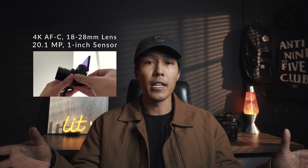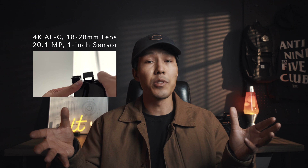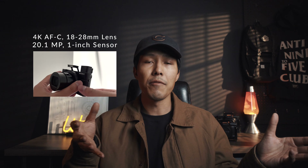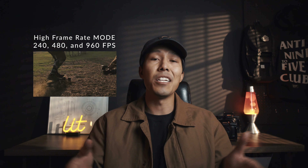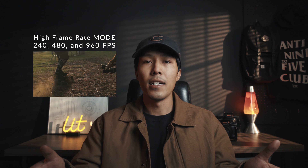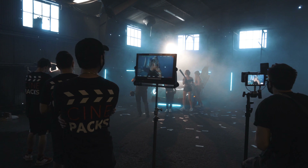It shoots 4K, high quality stills, has built-in NDs, and a variable zoom lens that shoots anywhere from a 2.8 to a 1.8 aperture. It does super slow motion up to 960 frames per second and shoots S-log. It runs off really tiny batteries that generally only last about 30 minutes, but the image and photo quality is great, especially for something so light and inexpensive.